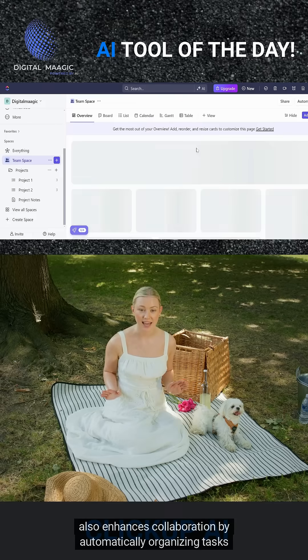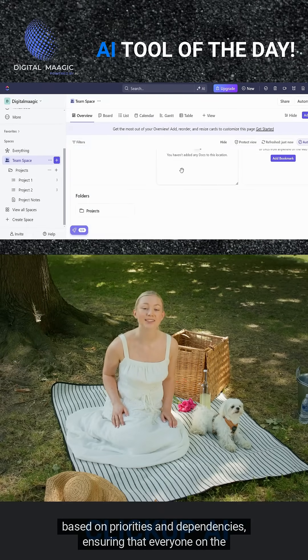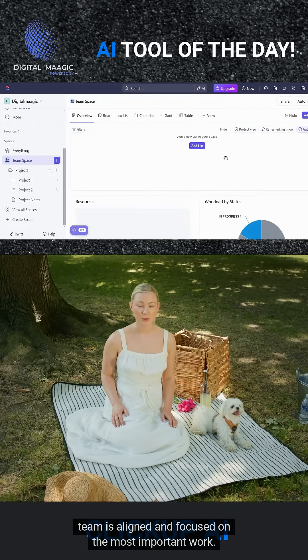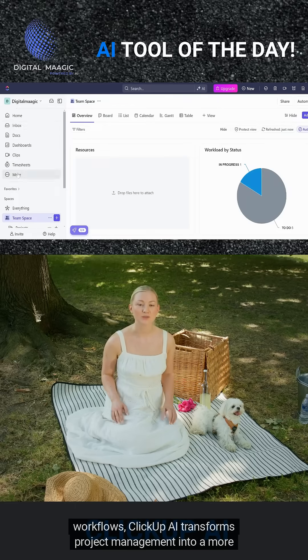It also enhances collaboration by automatically organizing tasks based on priorities and dependencies, ensuring that everyone on the team is aligned and focused on the most important work, with its ability to learn from user behavior and adapt to unique workflows.